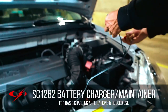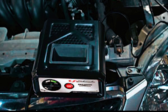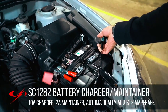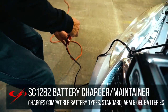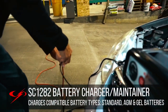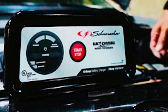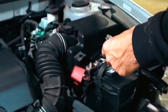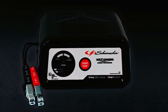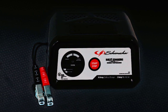The Schumacher SC 1282 battery charger and maintainer is a reliable and versatile charging solution for automotive, marine, and power sport batteries. It offers 10 ampere charging and 2 ampere maintaining capabilities and is compatible with standard, AGM, and gel batteries. Microprocessor controlled automatic amperage rate adjustment ensures smart charging, optimizing the process for precision, safety, and extended battery life. The multi-stage charging feature employs an advanced algorithm to maintain battery health and performance.